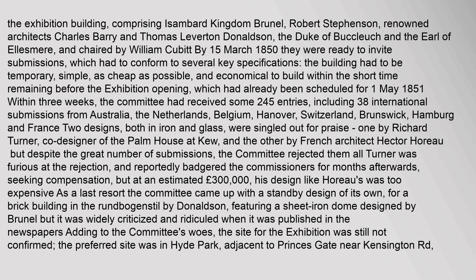International submissions came from the Netherlands, Belgium, Hanover, Switzerland, Brunswick, Hamburg and France. Two designs, both in iron and glass, were singled out for praise: one by Richard Turner, co-designer of the Palm House at Kew, and the other by French architect Hector Horeau. But despite the great number of submissions, the committee rejected them all.